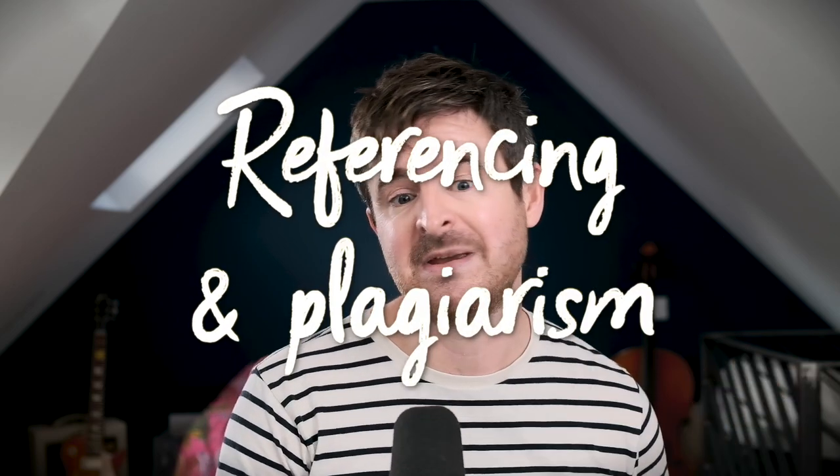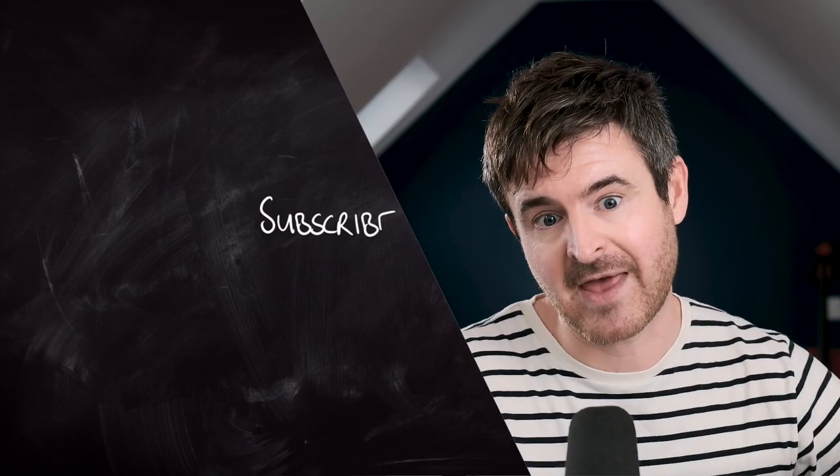If you've got any comments or suggestions on these methods, leave me a comment down below. Thank you for watching this far, I really appreciate it. If you liked the video, give it a thumbs up — that helps other students find this information. Why not subscribe to the channel and hit the bell icon to get updates. Next video in the series I'm going to be talking about some practical academic skills: referencing and avoiding plagiarism. I hope to see you back for that.